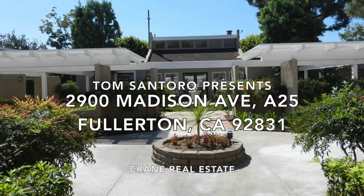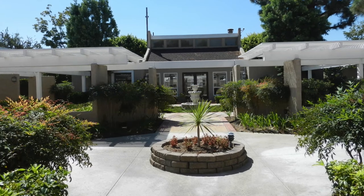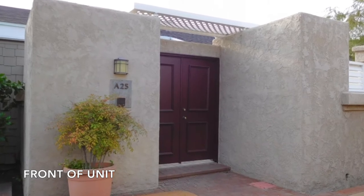Hi, this is Tom Santoro with Crane Real Estate and I just listed this gorgeous two-bedroom, two-bath, ground-level condo at 2900 Madison Avenue, The Arbor in Fullerton.